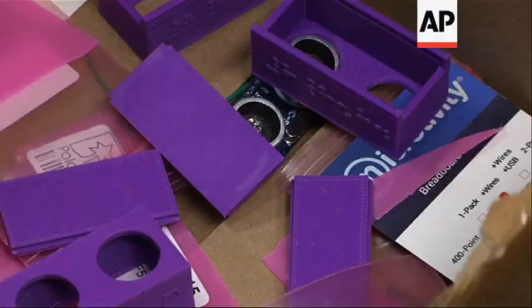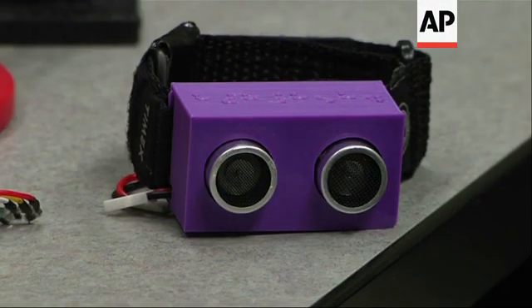After three prototypes, they have gotten costs down to about $35 per watch. "It's really fulfilling and really exciting to see something that I've had a part in developing have some sort of meaningful impact in somebody's life."